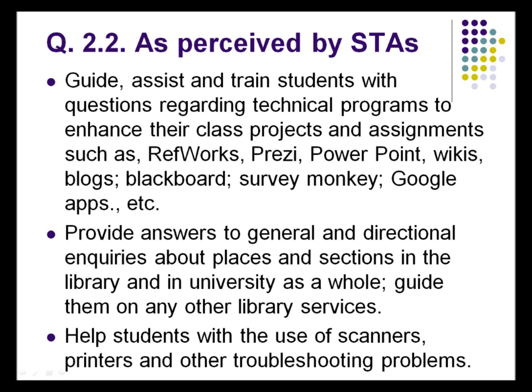The STAs themselves perceive their role as guiding, assisting, and training students with questions regarding their classwork and the technology used in classes. They provide answers to general directional inquiries and help students with the use of tools we have, like scanners and printers.